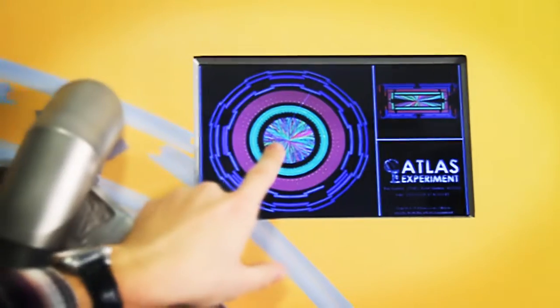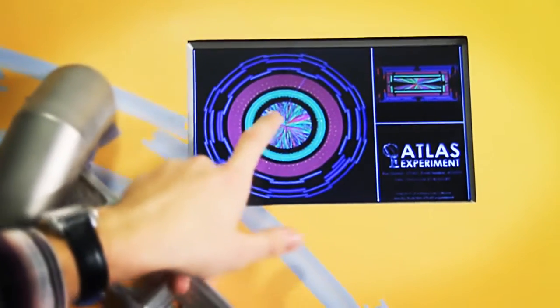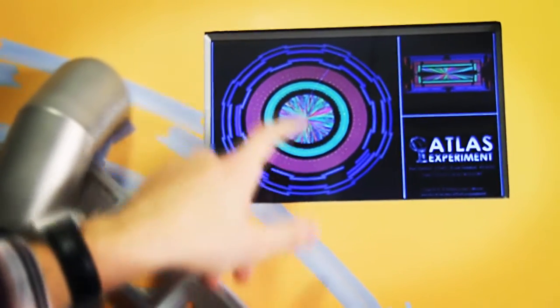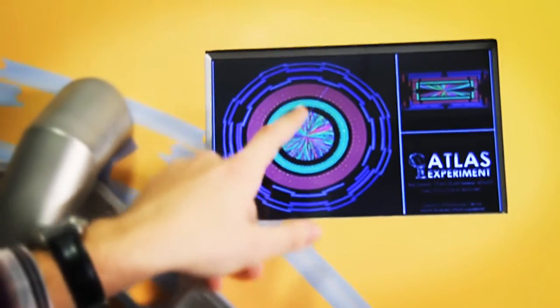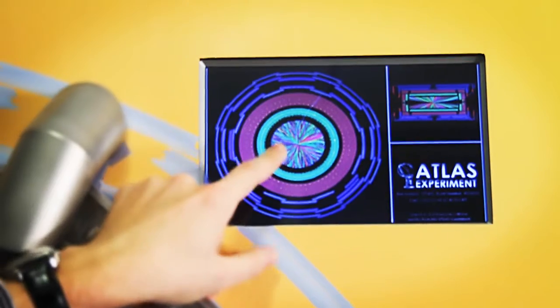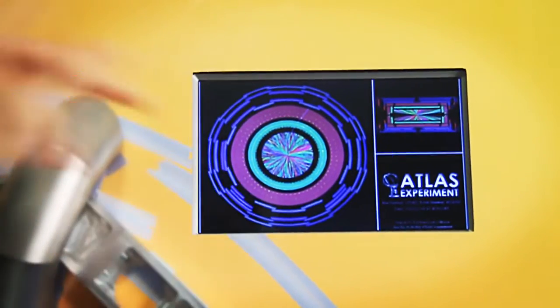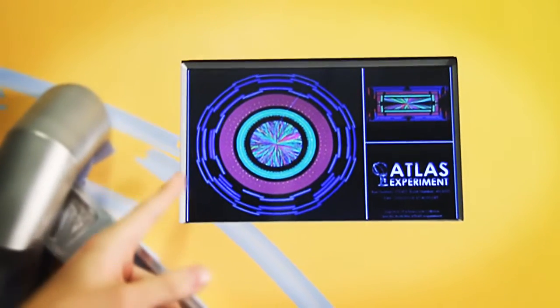This is what makes Atlas so tricky because you have a very messy environment. You have enormously many tracks and you have to sort out every single thing — what is this particle, where does it come from and where does it go? And only when you have this information can you tell, was there anything else?